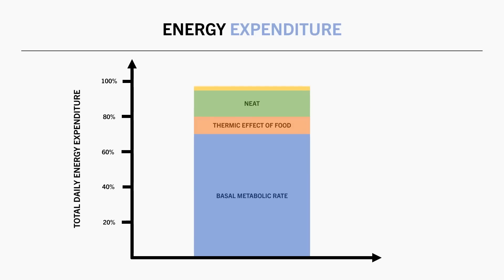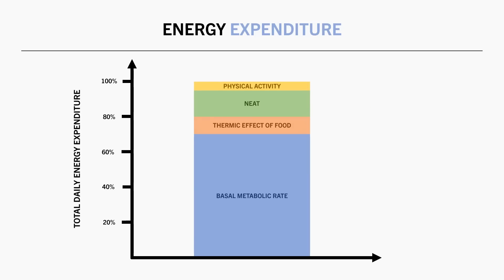And lastly, we have physical activity. This refers to intentional exercise we perform throughout the day, such as cardio, resistance training, sport, or any other planned exercise. For the average person, this has only been thought to account for around 5% of total daily energy expenditure, but it could be much greater in very physically active people.